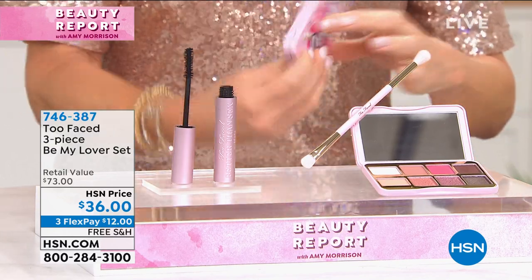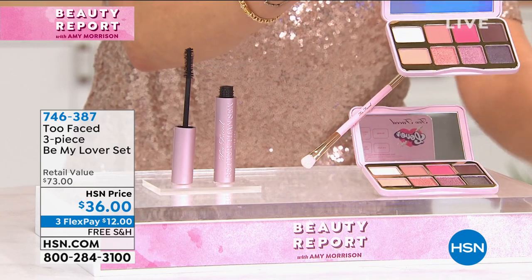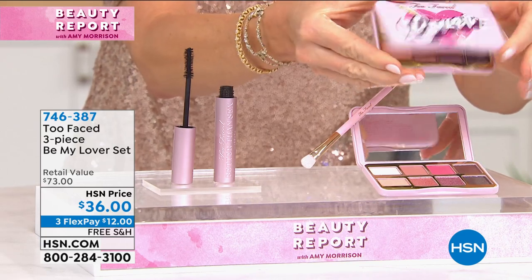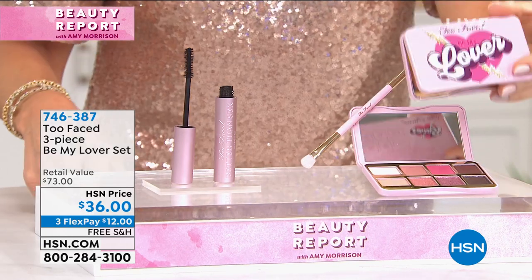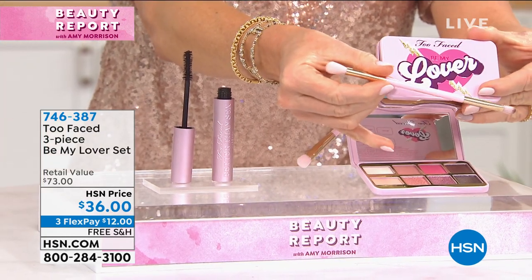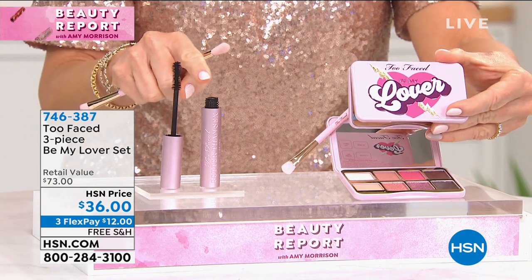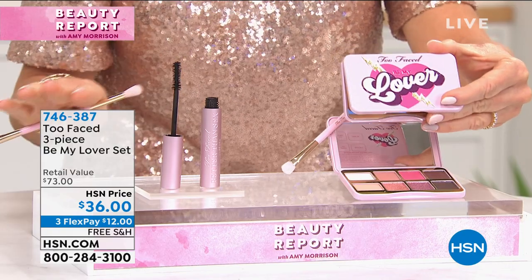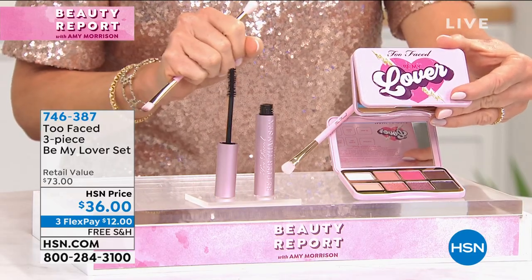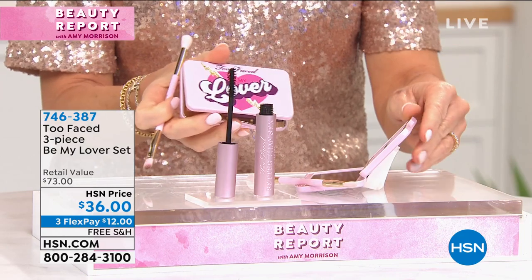You open it up and you've got six gorgeous colors and two bases in this metal container — it's darling. That by itself is $27. You're also going to receive the double-ended teddy bear brush — another $20. You're also going to receive the number one prestige-selling mascara in the entire U.S. — full size, that by itself is another $26. You get it all today for $36, free shipping and handling, and you get three flex credit card payments.